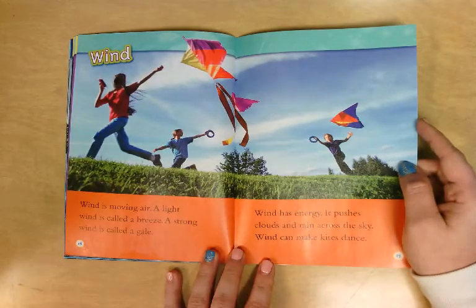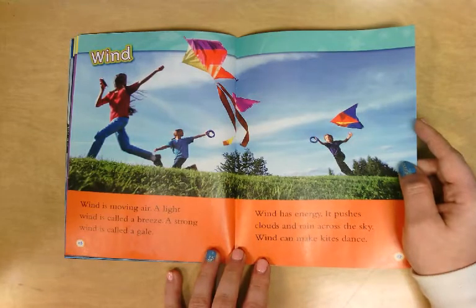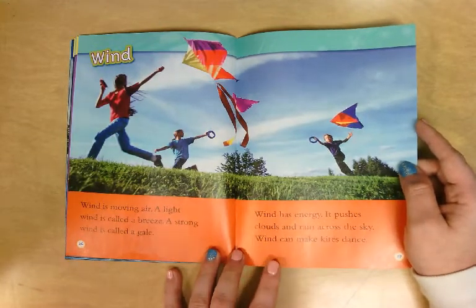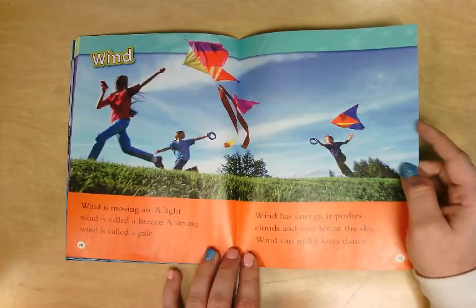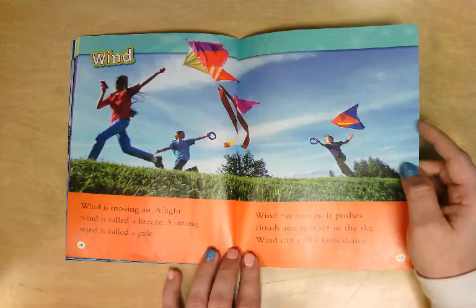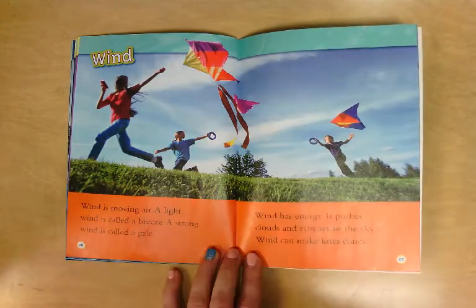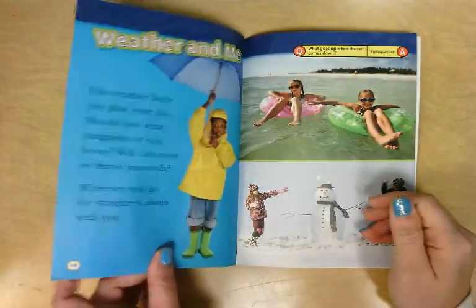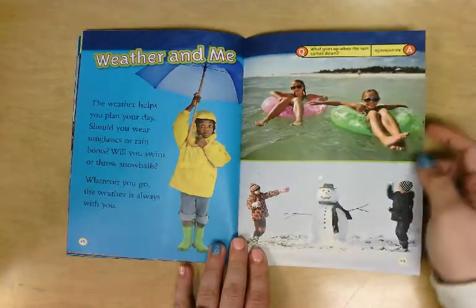Wind is moving air. A light wind is called a breeze; a strong wind is called a gale. Wind has energy — it pushes clouds and rain across the sky. Wind can make kites dance! If you ever go outside and lay on the ground on a nice sunny day and look up at the sky, you can see clouds moving across the sky. It is the wind that makes them move.